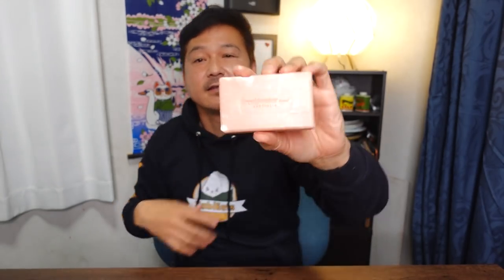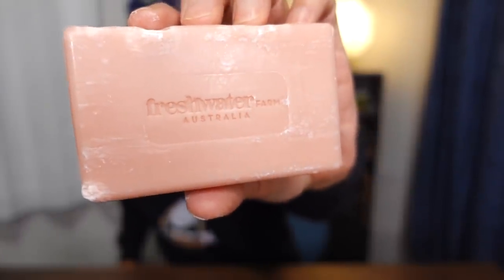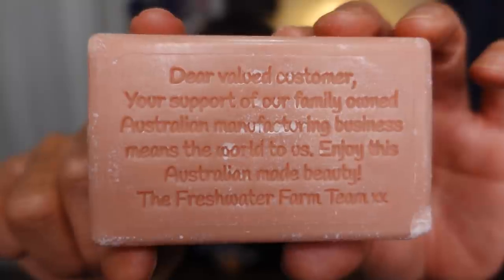Oh, look at that — that's what it looks like on one side. Freshwater Farm Australia. 'Dear valued customer, your support of our family-owned Australian manufacturing business means the world to us. Enjoy this Australian-made beauty. The Freshwater Farm team.' I love supporting family businesses. It smells amazing — can't wait to try it.